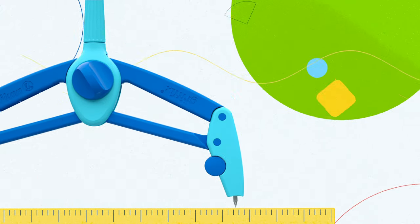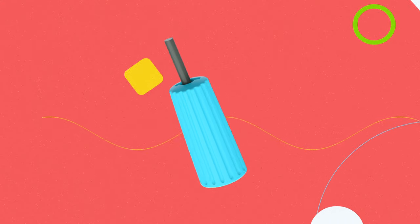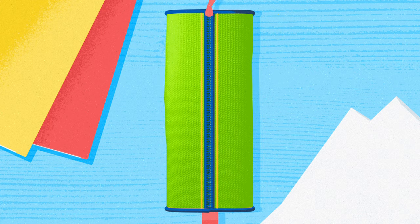A stable construction makes drawing so easy. Lead dispenser and sharpener — it's all in, and securely protected. It fits perfectly into your pencil case. All you need, always on hand.